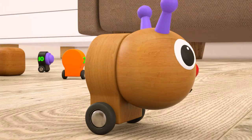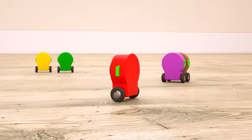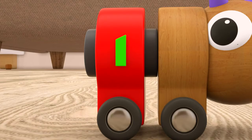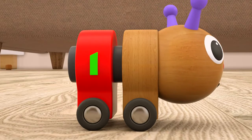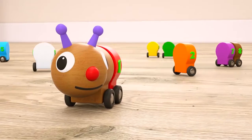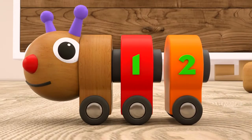Where is number one? Here it comes, on the left. Red number one. And now let's look for number two. Number two, where are you? It's on the left. Quick, hang on. Orange number two.